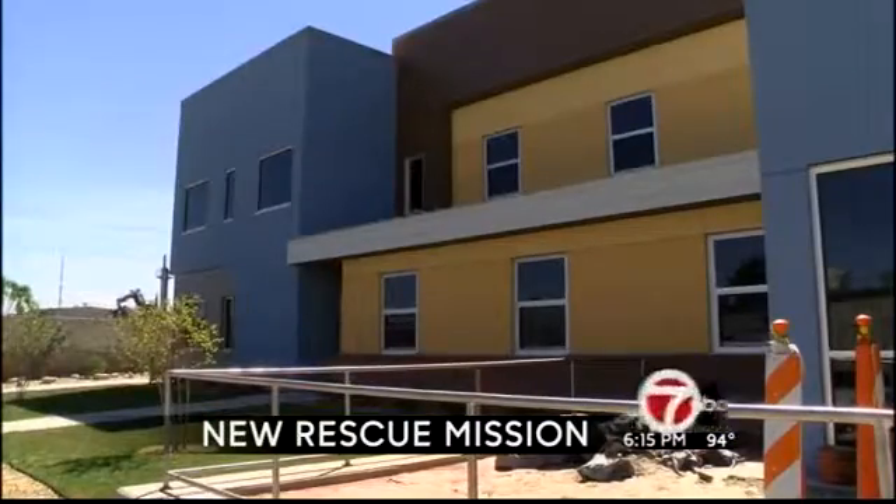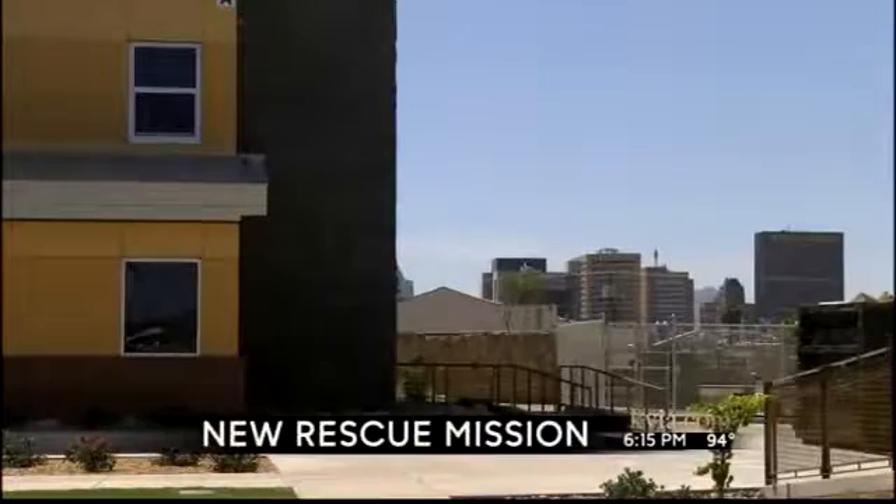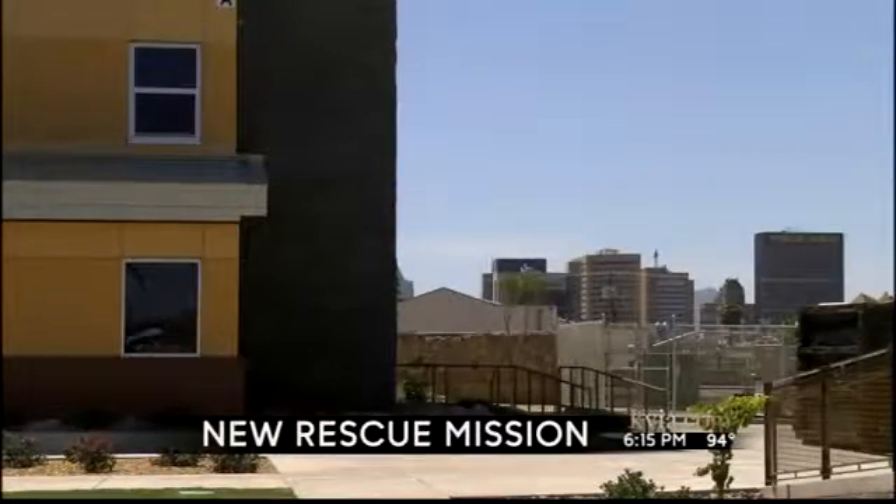It was not this extraordinary. When they walked in, they said, 'Are we in the right place?' Yes, we are. Val DeViz is a caseworker with the mission, and he says the new location will greatly benefit the homeless in El Paso.